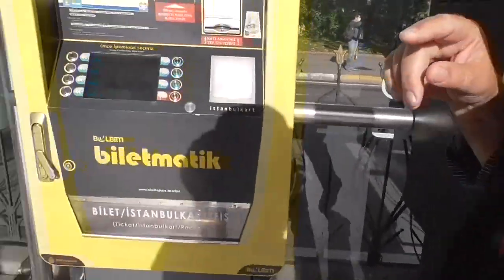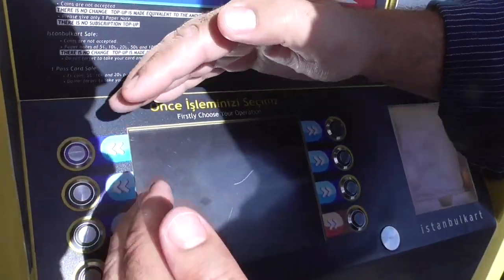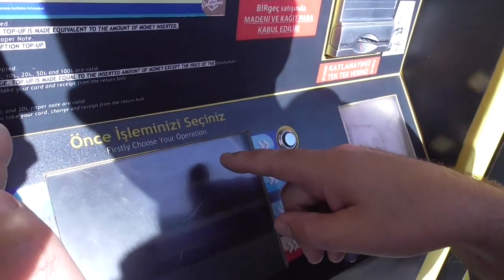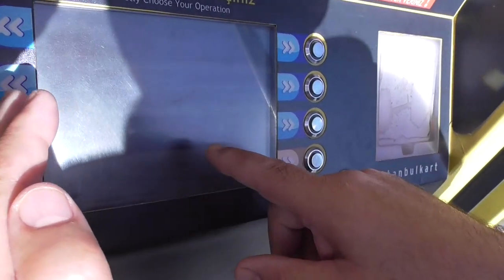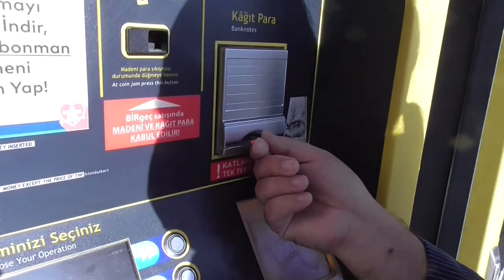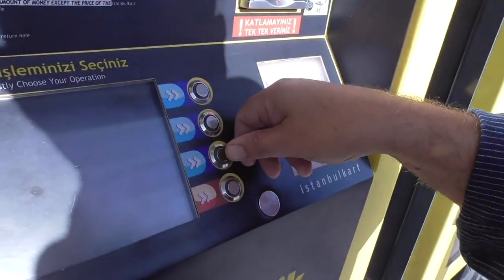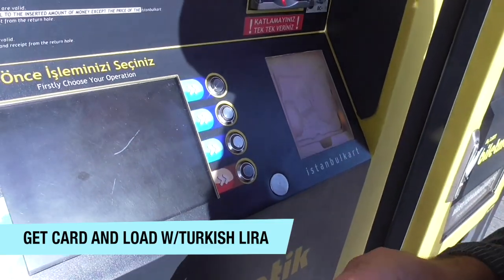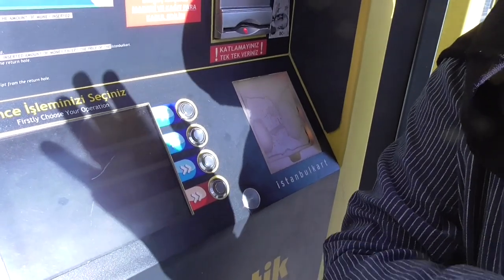I also want to tell you another thing — you can ask: how can I get the Istanbul Card? There are some options. The first one is seven lira — this is only a single ticket. The third option is the Istanbul Card: you have to put ten lira in, then you will get your card. The card itself costs six lira, and inside you will have four lira as credit.